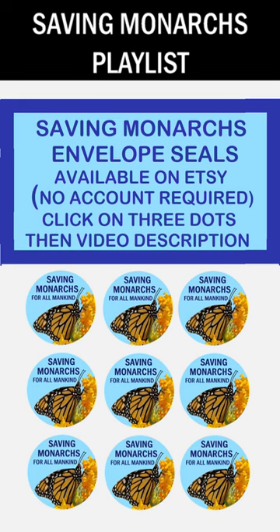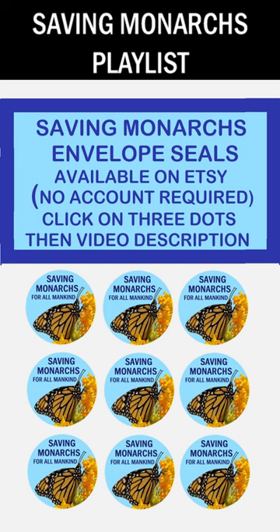If you love the monarchs as much as we do, go to Etsy and get some envelope seals — no account required. There's a link in the description to Etsy. Thanks for watching.